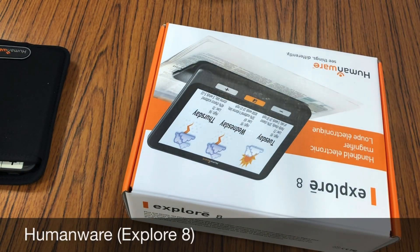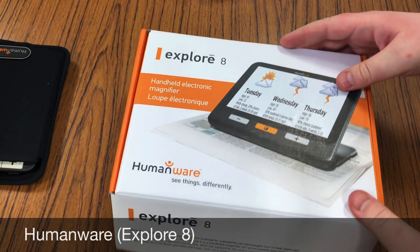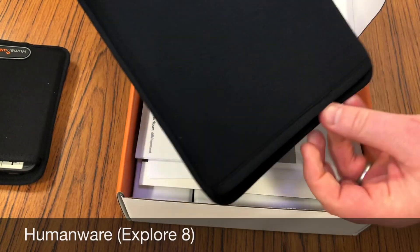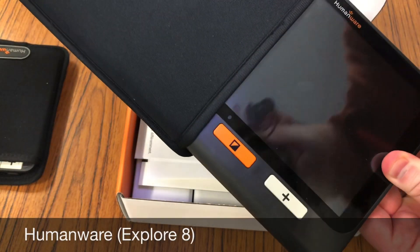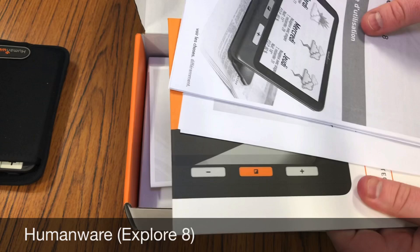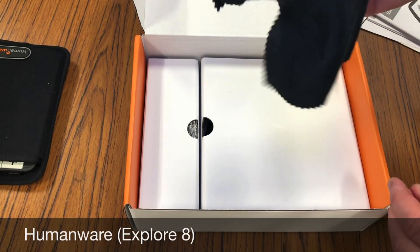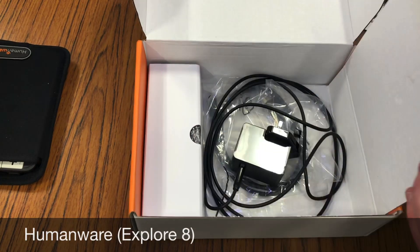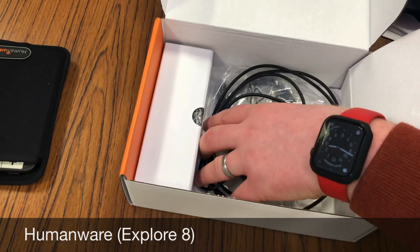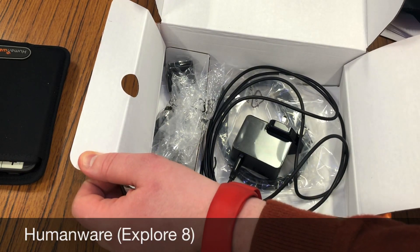This is the bigger version — the Explore 8. We'll open this one up as well. Similar to the Explore 5, we've got the Explore 8 here and it comes in a nice sleeve case. Inside we've got our instructions, warranty, a cleaning cloth — I like cleaning cloths — and again a HDMI cable with some European plugs that we can use for charging abroad.